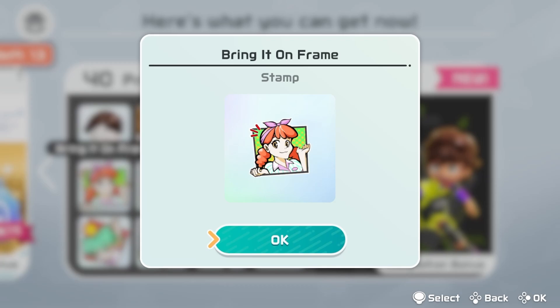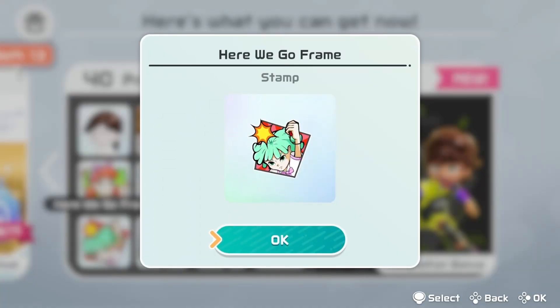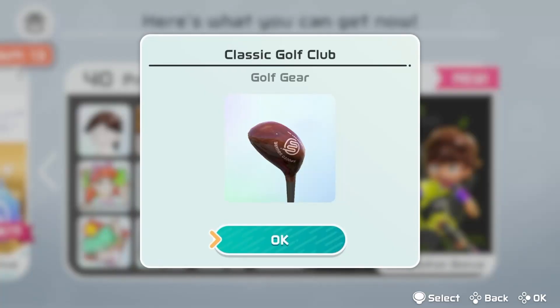Hey, what's going on fellas, bring it on — stamp. Punch you in the chin — stamp. Sigh, can this guy take any longer — stamp, which I'll never get to use because I'm probably the last one. Or chipping the classic golf club, hmm.